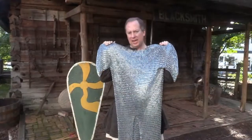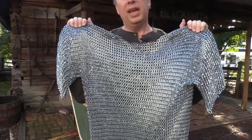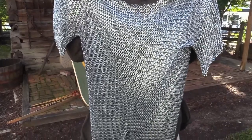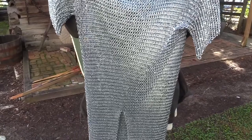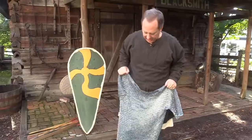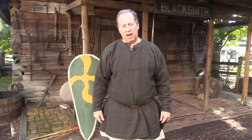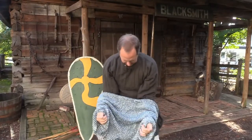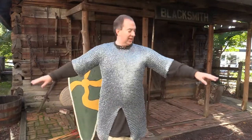I have here the classic four-in-one pattern mail hauberk of the 11th century. You can see the interlocked rings — all riveted or solid. A coat of mail like this would have about 30,000 to 40,000 individual iron links inside it, making it a very expensive project in terms of both materials and labor. That's why only the elites could afford this. Putting it on — it goes on somewhat like a normal shirt, but one that weighs about 25 to 30 pounds.